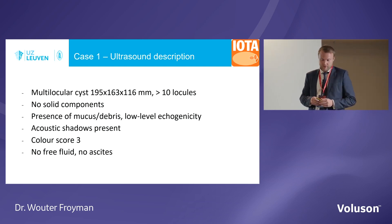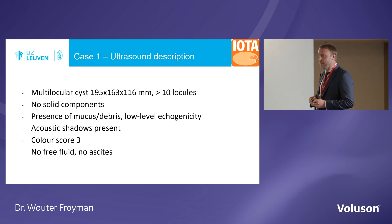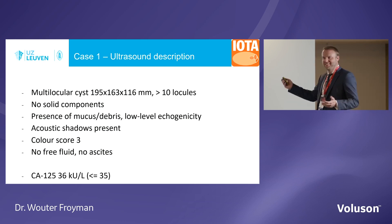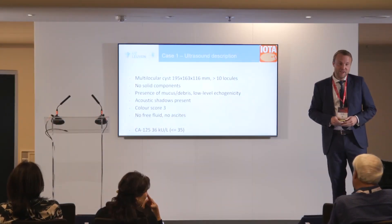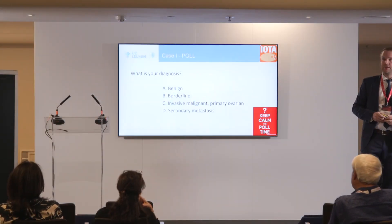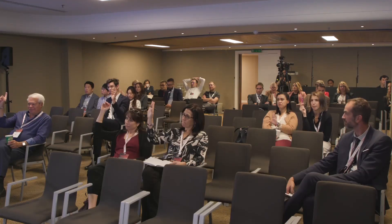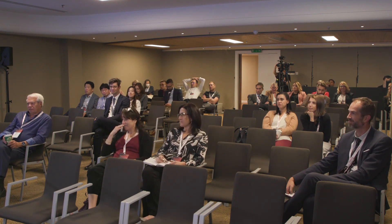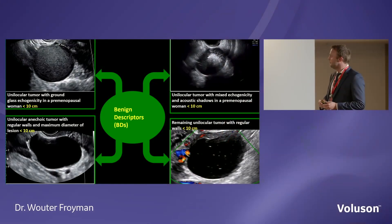CA125 was a little bit elevated at 47. Who thinks this is benign? Who thinks it's borderline — could be, yes, with a 19-centimeter mass. Can we apply any of the benign descriptors? No — they are only applicable to unilocular tumours. This is a multilocular tumour, so we cannot use them. The second step is ADNEX.